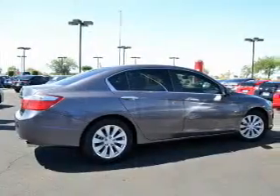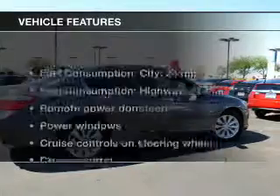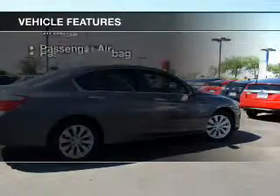Anti-lock brakes help to bring your vehicle to a safe stop. Let the sun shine in with the sunroof. And with these notable features, you won't want to miss out on the opportunity to own this amazing ride.